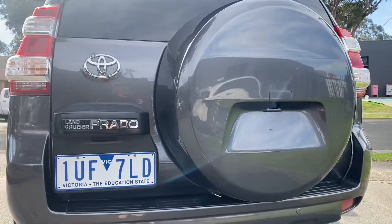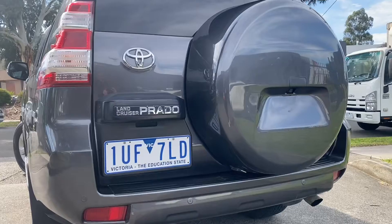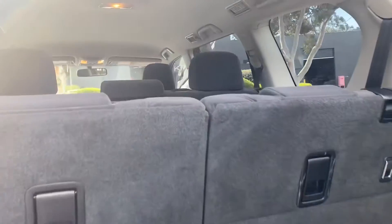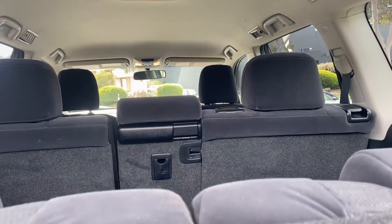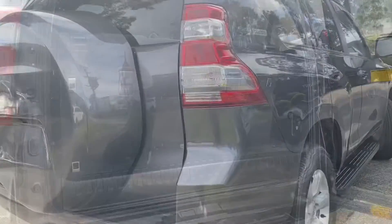This vehicle here came through one of our major fleet suppliers, so all of the service history is there of course — it's been done on time and well looked after. All of our vehicles here at Dealership Direct are sold fully road worthied, serviced and guaranteed. This vehicle here is no exception.